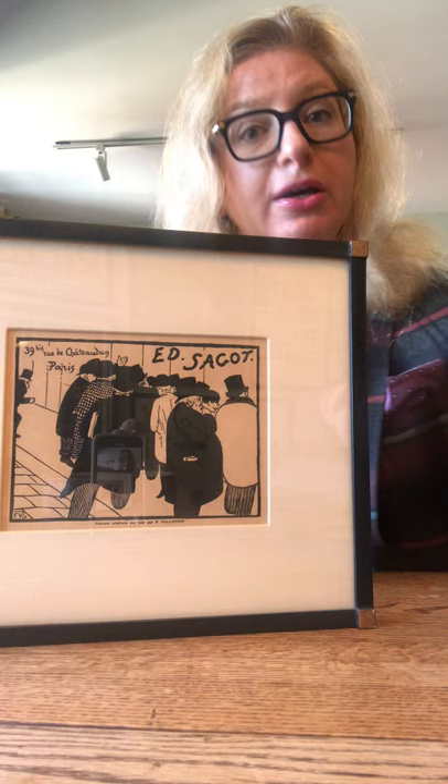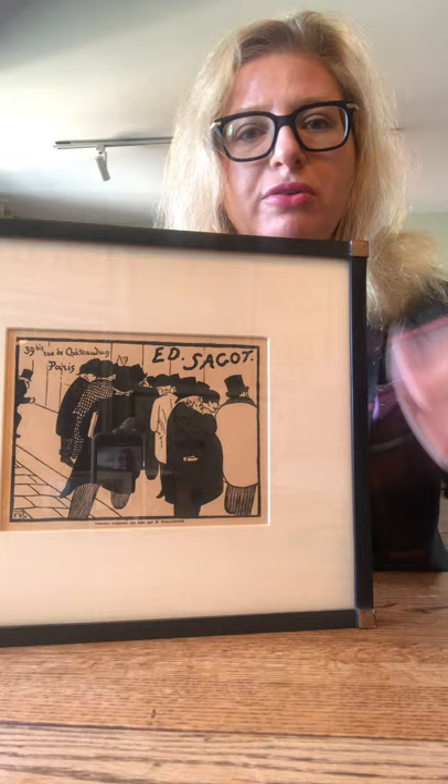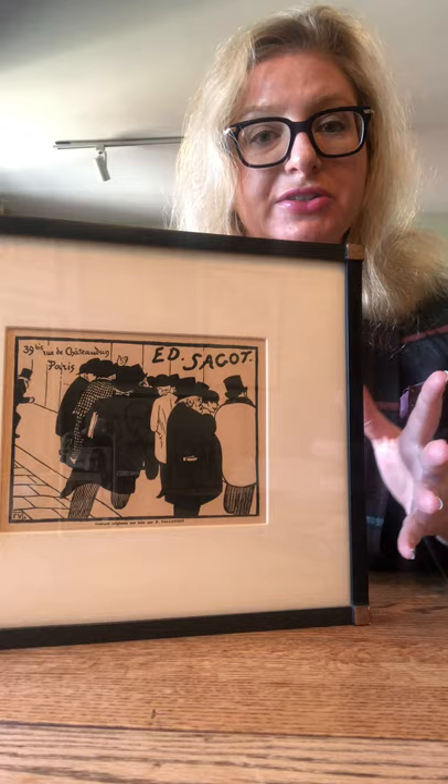Now this piece is a handbill. A handbill is something that's handed out in the street — exactly what it sounds like. Like those guys that hand you a flyer saying come to Madam So-and-So to get your palm read — that's a handbill. This is a handbill, and it's one way of advertising a print shop.